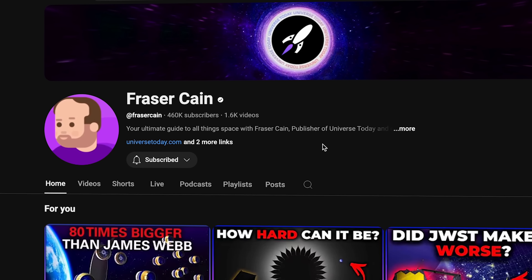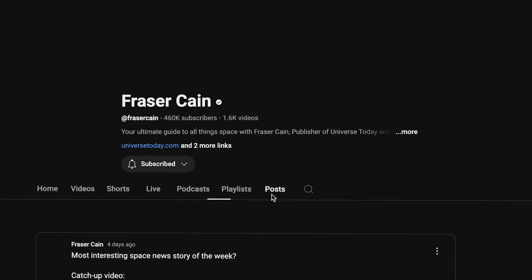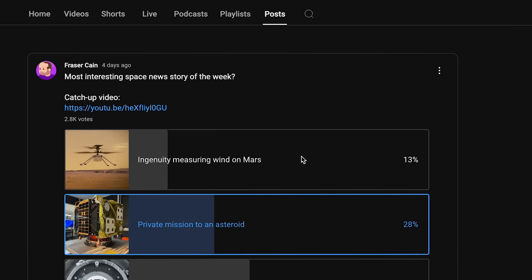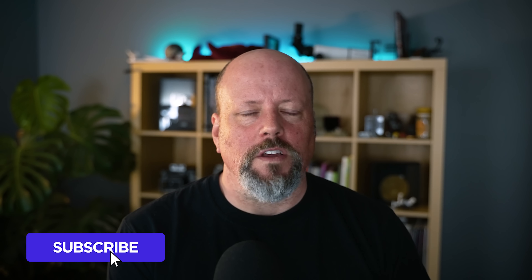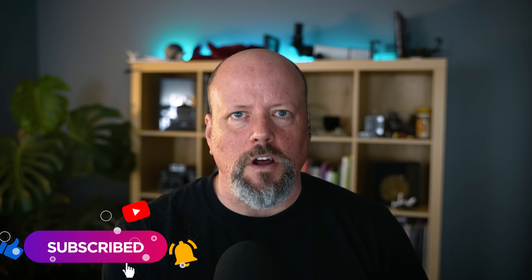We post the vote into our channel's post tab within 24 hours of when we release this episode of Space Bites. So if you're just scrolling on YouTube, give us a vote. Make sure you subscribe to our channel, click on the notifications bell, and train the algorithm that you want more space news and less AI slop.